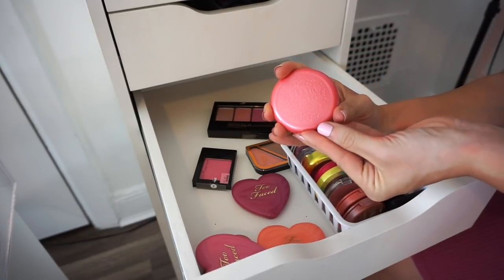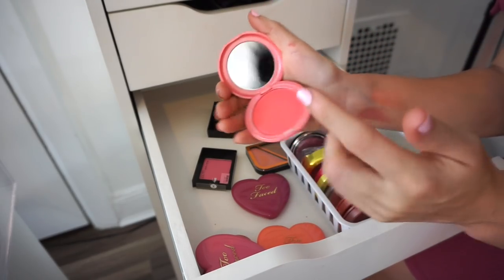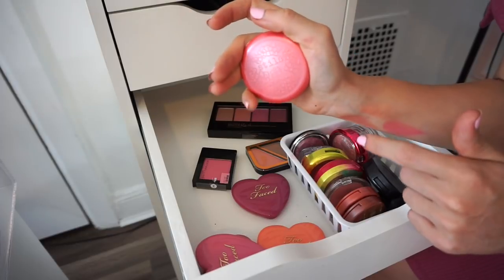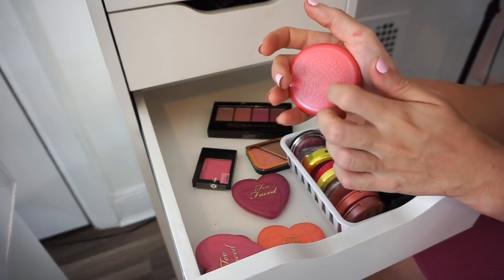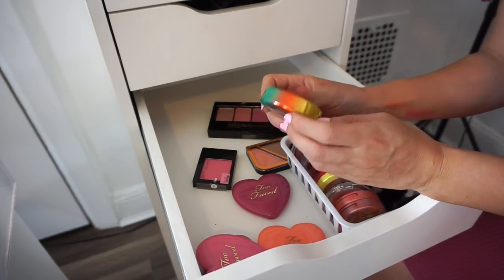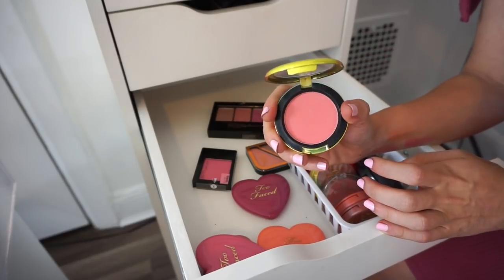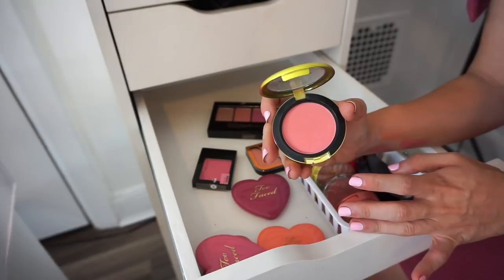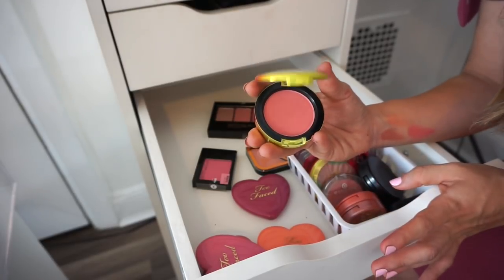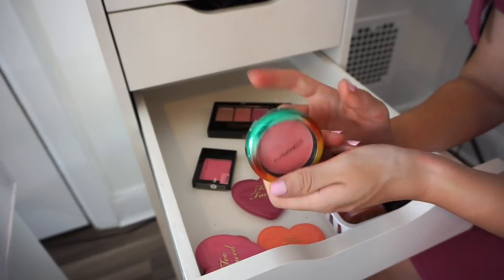Next is the Stila Convertible Blush in Petunia — one of their cream blushes I included in my favorites last month. If you're looking for a great summertime cream blush, this is bombs away. I adore it and if these ever go on sale I'll pick up more. Next is the MAC Hipness blush — I do like it but don't really care for it so much anymore. I was more into MAC a few years back and now I'm kind of over it. The packaging is super cute but it's time to say goodbye.